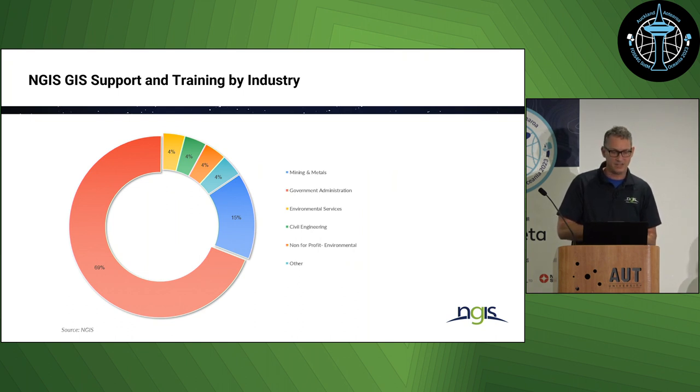From NGIS's own data, we're seeing more requests coming in from companies requiring support and training in open source or QGIS in general. Smaller local government departments in particular are looking for QGIS support, where the key factor is often licensing cost. Interestingly, the mining industry also pops up here — smaller exploration companies just starting out are more than happy to use open source or QGIS, which clearly can do the job nicely.